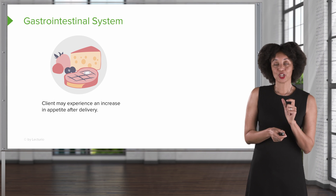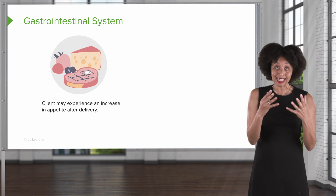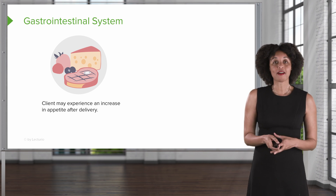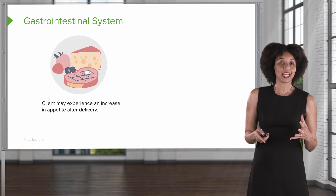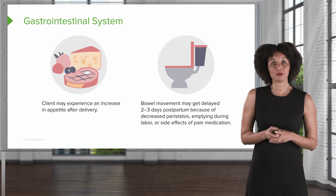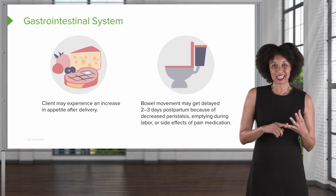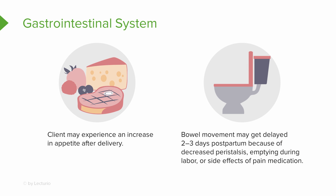For the GI system, right after delivery the body needs a lot of energy, and for someone who is lactating, they need to eat — they need calories. The body compensates with an increased appetite, which is normal. Plus, during labor patients may not have eaten much, so now they're making up for lost time. Bowel movements may be delayed by two to three days postpartum, which can happen if a client pushed a really long time or didn't eat much. Clients who had a cesarean birth or received a lot of narcotic pain medication can experience slowed peristalsis, also affecting the return to normal bowel functioning.